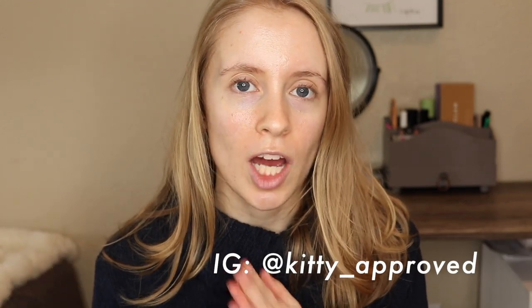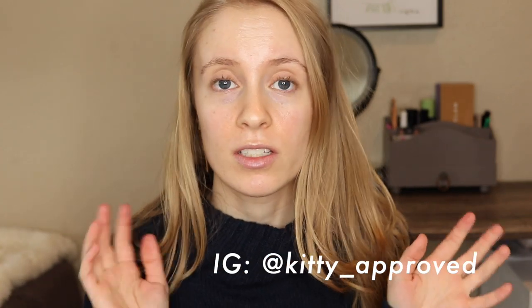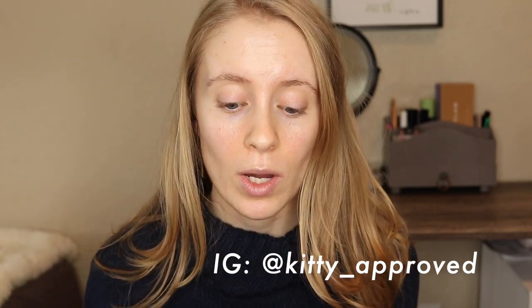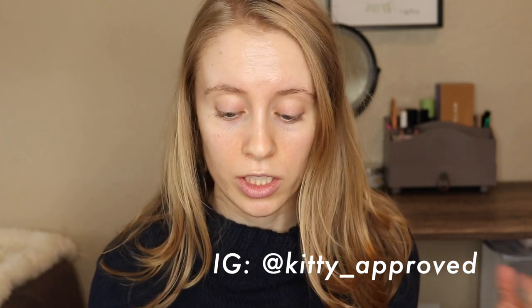Hey guys, it's Sarah. Thank you so much for watching. Today I'm going to be sharing a full face of nothing new, and I believe this video topic was started by Allie Glines, so I will link her below. I've seen several other people do these kinds of videos as well. I'm only going to use products that are not new to my collection, so I pretty much went through my collection and picked out things that I know I've had the longest or just things that I've had for a while that I'm wanting to revisit. I'm really excited to get started, so let's go ahead and get into it.